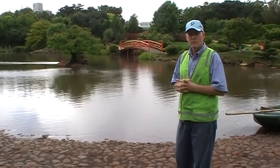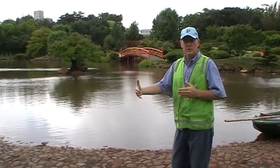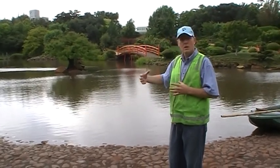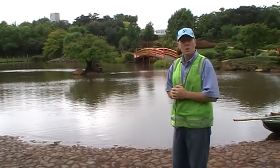So without further ado, over the next period with this visual, we'll show you step-by-step how we go about completing this pond.